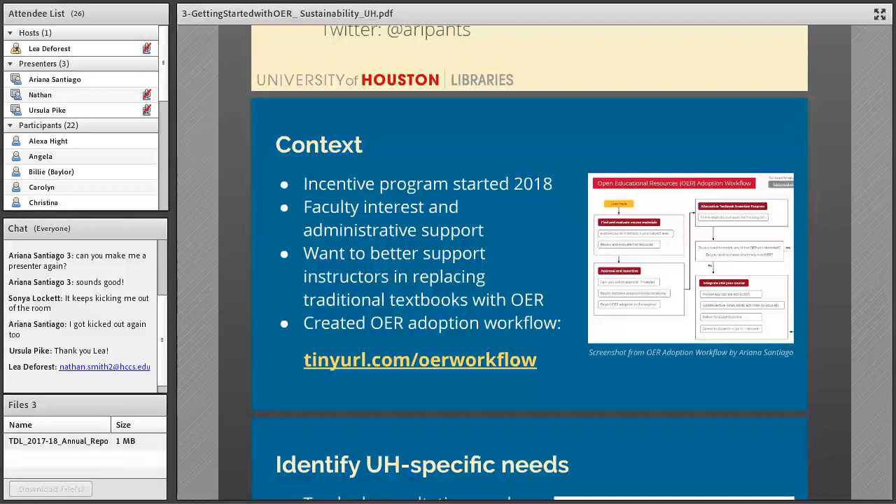Getting buy-in from faculty and administration is not where my work is really focused right now. What I was really met with early on was people who were already on board and ready to try out OER. So my questions were: okay, what happens then? How do you support people who say yes to OER? And what does that support look like? I definitely didn't know the answer to those questions when I started in this position about a year ago.